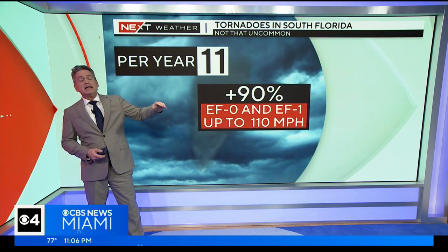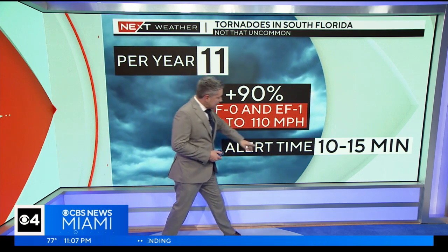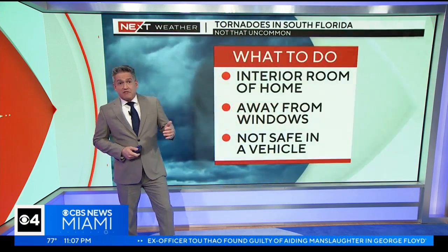Typically we get the lower end. When we're talking about lower end, we're still dealing with the Enhanced Fujita scale that goes from zero to one. We get about 11 a year — and this is just South Florida, not all of Florida. Out of those, over 90% have winds anywhere from 60 to as much as 100 miles an hour plus, which can cause significant damage. The key difference from hurricanes is that we forecast hurricanes for a week or more, but tornadoes just pop up — we're talking 10 to 15 minute warnings from the National Weather Service, though that has improved significantly over the years as we've gotten better at detecting them.